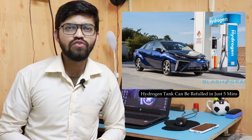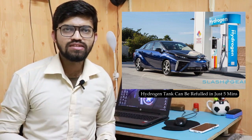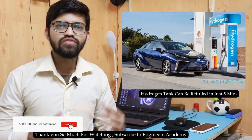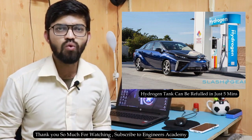In this video, we have seen the hydrogen car and how the fuel cell vehicle works. This is the major principle of the working of the hydrogen car, or FCVs. If you like this video, please hit like, subscribe to Engineers Academy, and thank you so much for watching.